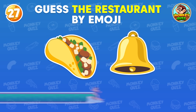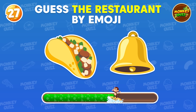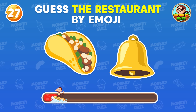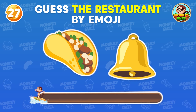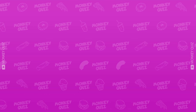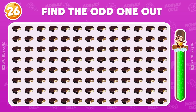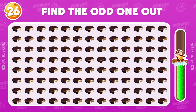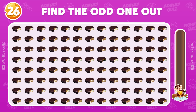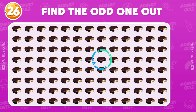Do you recognize this one? You're doing great! Find the odd moon pie! The odd moon pie is located in the fourth row!